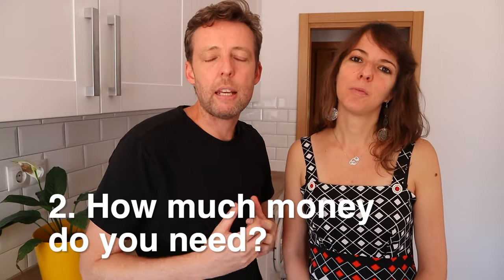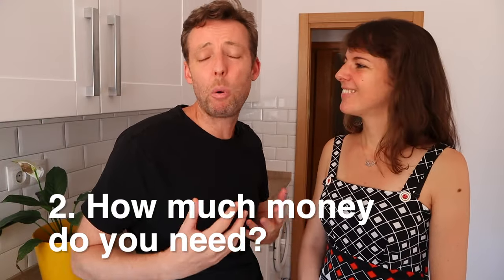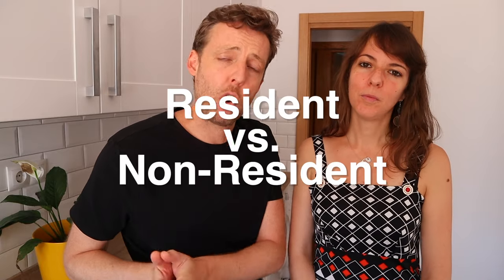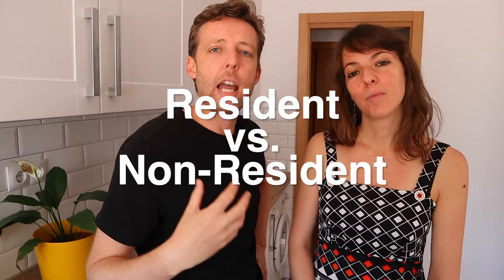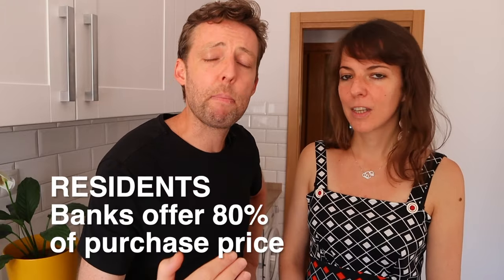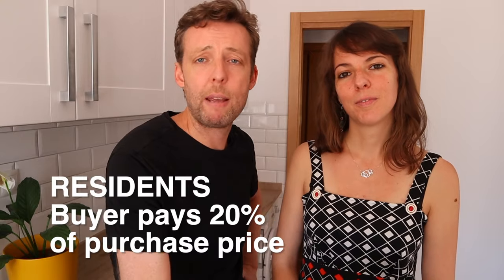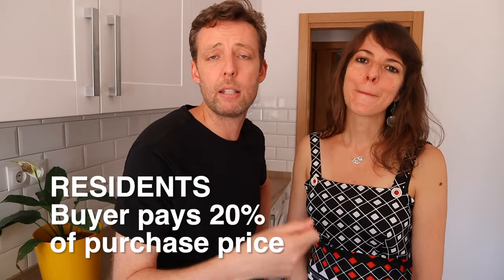Number two — how much money do you need to buy a house in Spain? This is really a question about how mortgages work. If you are a resident in Spain, it's different from if you're a non-resident. For residents, banks will offer up to 80% of the purchase price in a mortgage, so you'll have to put a down payment of 20%. That was what we did — 20% in cash for the purchase price and the bank covered 80%.